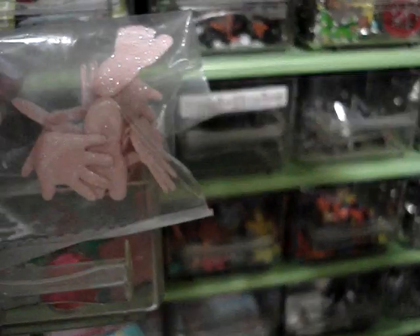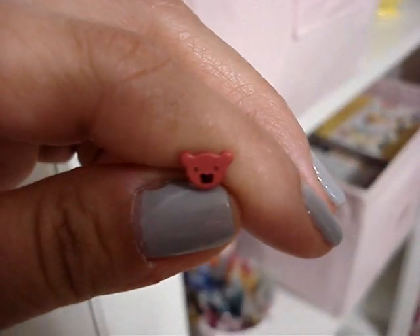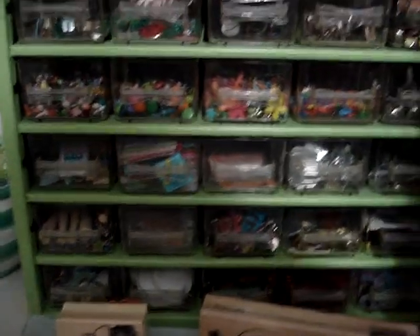I have these that are hands, and in different colors. I have flowered ones in all different colors, crowns, little bears. Let me show you these — I have these that have letters. So this container is basically full of brads too.